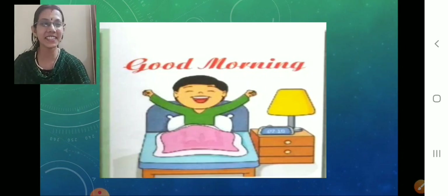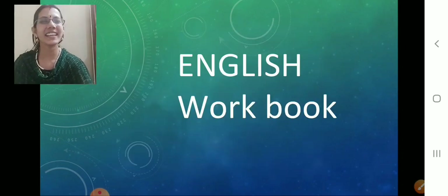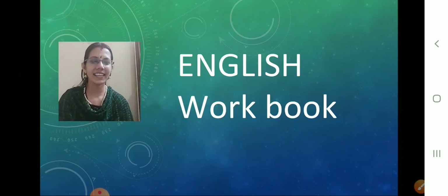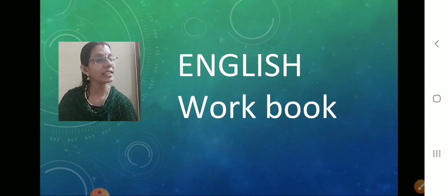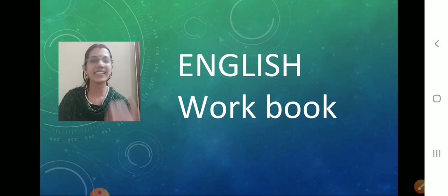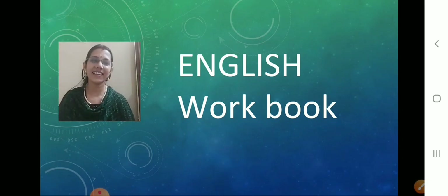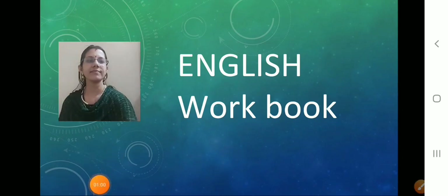Shall we go to today's session? Very good children. You know what we are going to do today? Today we are going to learn a topic in the English workbook. So what are you going to get? English workbook, pencil, eraser. Very nice of you children, very good. Get your things now.